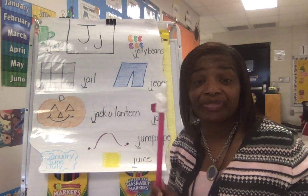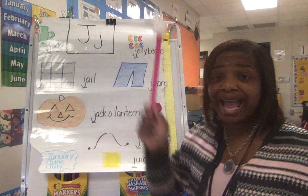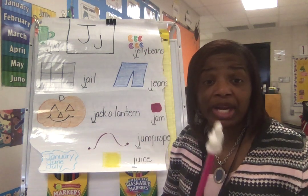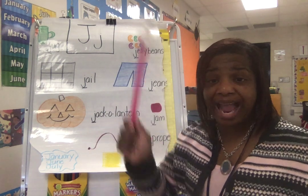Where do you start your letters? At the top, at the top. Where do you start your letters? At the top, at the top. If you want to start a letter, then you better, better, better remember to start it at the top, at the top.